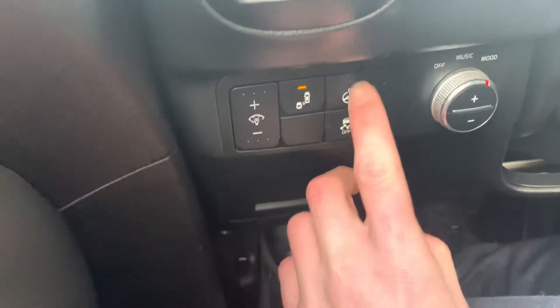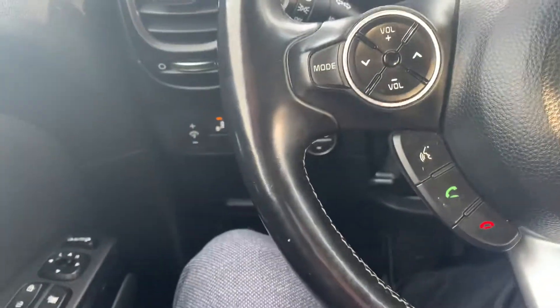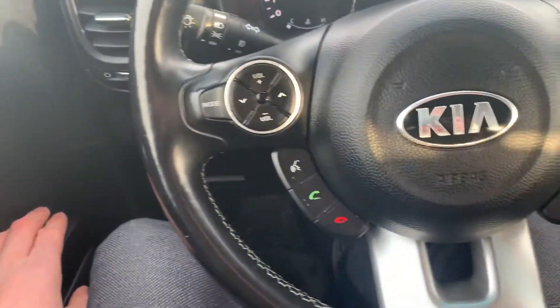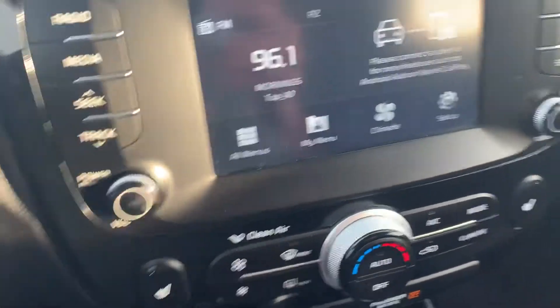We also have our heated steering wheel here as well as heated seats up here in the front. Power folding mirrors — really convenient feature to have. We have our Bluetooth, all of our steering wheel controls here, Apple CarPlay, Android Auto.